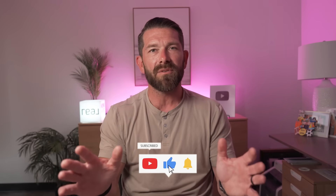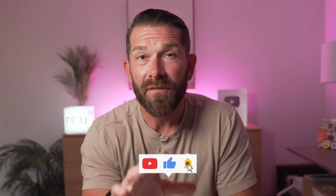Before we go any further, if you find any value in my videos, do me a favor and hit that thumbs up. And if you want to support the work and the time I put into these videos, do me a favor and hit that subscribe button.